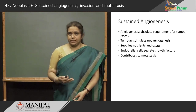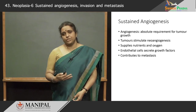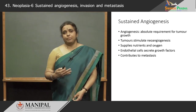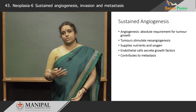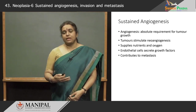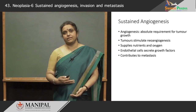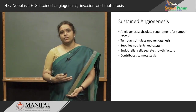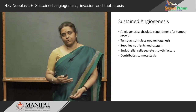How do tumors achieve this? Tumors themselves stimulate neoangiogenesis. This is because they release from their cells, and also the stromal cells, many of the growth factors that are required for angiogenesis. And the new vessels that are formed — with the endothelial cells themselves secreting additional growth factors — encourage more angiogenesis and also the growth of the tumor.